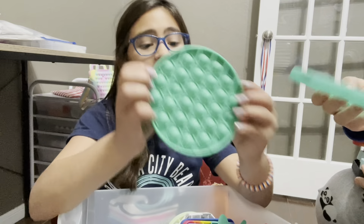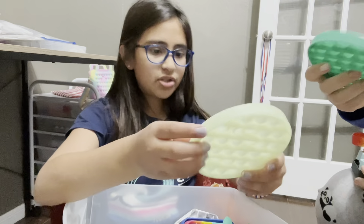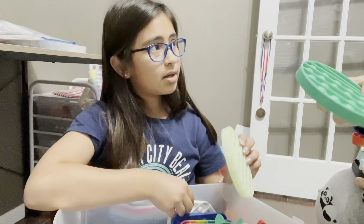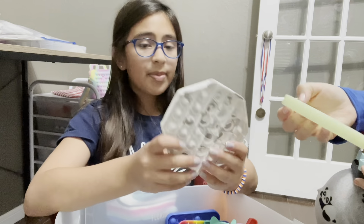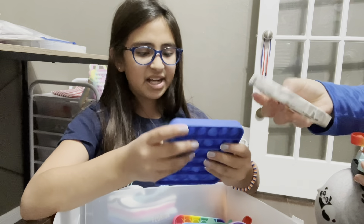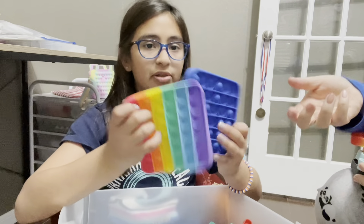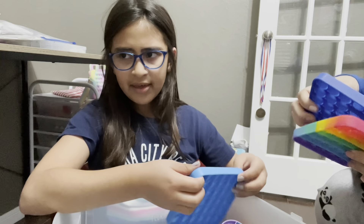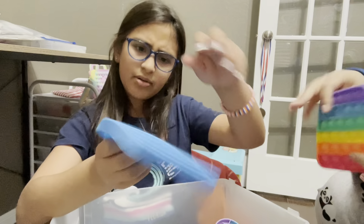This was my very, very first pop it — it was from Amazon. This one was also from Target, and I paid for this with my own money. This one was from the mall. This one my mom had surprised me with because I had gotten good grades — she actually surprised me with both of these because I had gotten 100 on my DA.